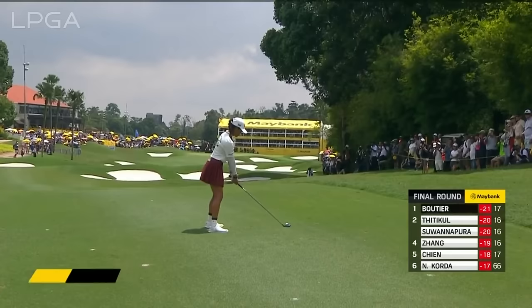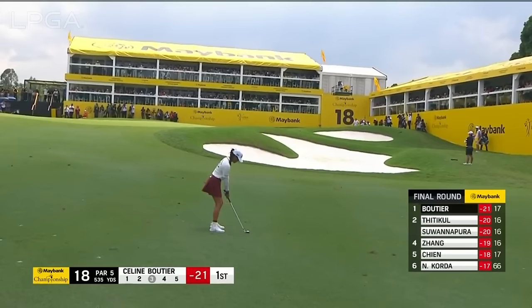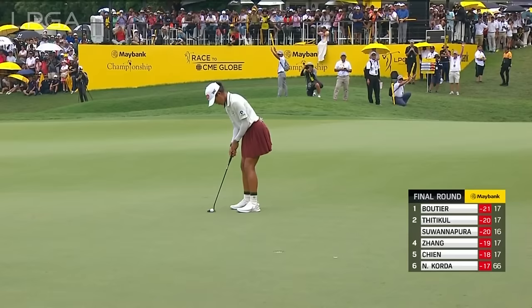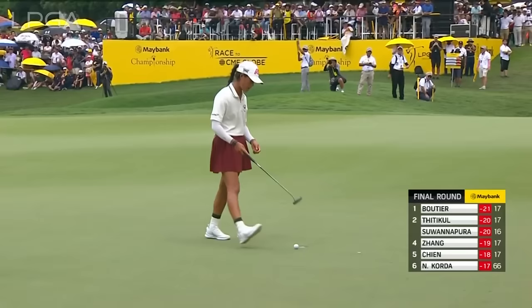A bit of viva la France coming out there — got a spectator out there very much on this. Almost a three-corner shot but she loves it. Oh, it leaks away and stays out — looked good for so long there. But it's just a par for Boutier.